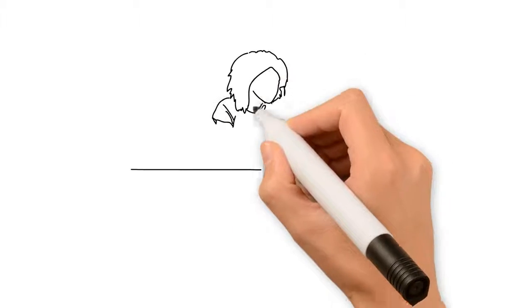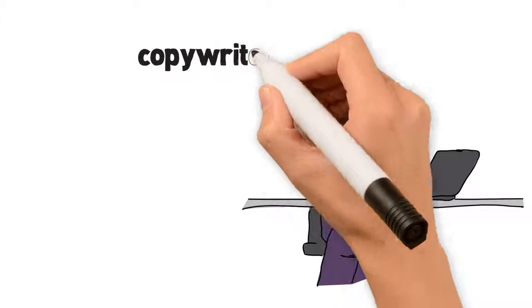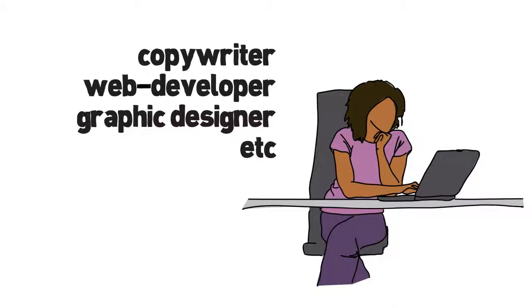Another cool thing about this course is that it doesn't matter what type of freelance work that you're doing. If you're a copywriter, web developer, graphic designer, etc., the tactics that we've laid out apply to you.